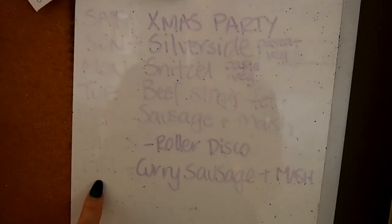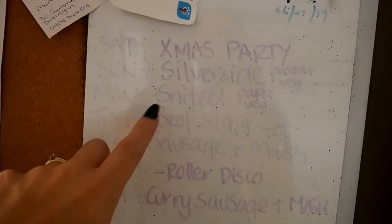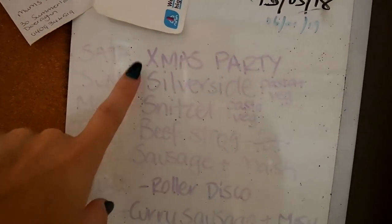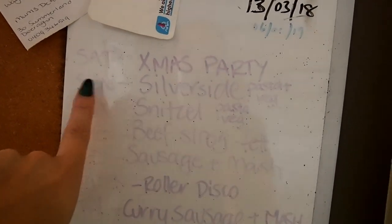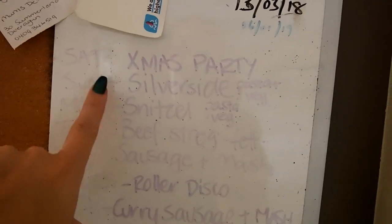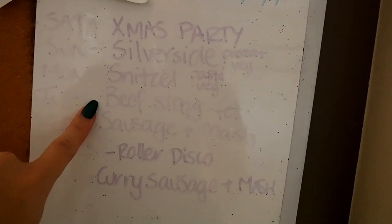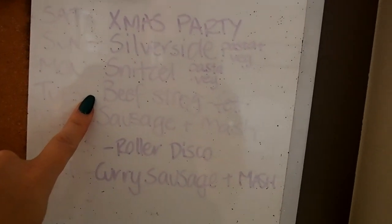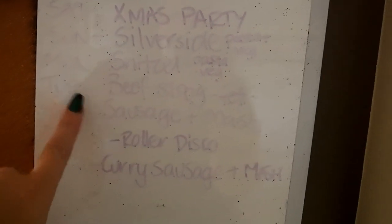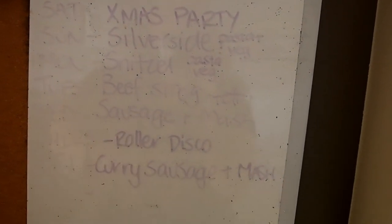So Thursday — today's Thursday — we've got a roller disco. On Friday I've got curried sausages, which I actually have in the fridge that we need to use. Christmas party on Saturday so we don't need food. I have a silverside I bought last week, schnitzel I bought last week, beef stroganoff which I have all the ingredients for in the freezer and fridge, and then sausage and mash for Wednesday.